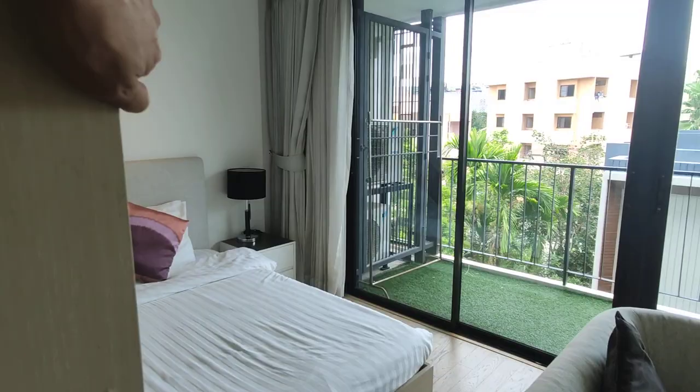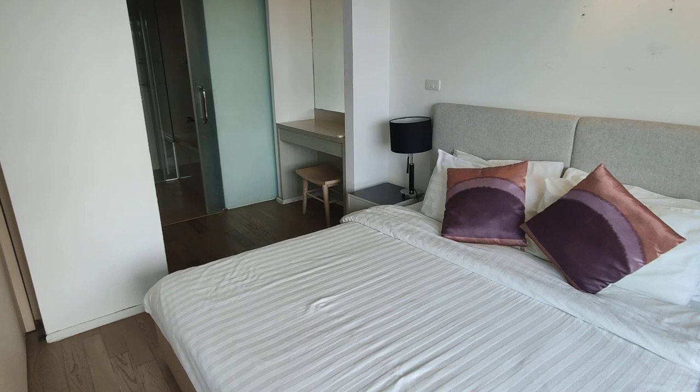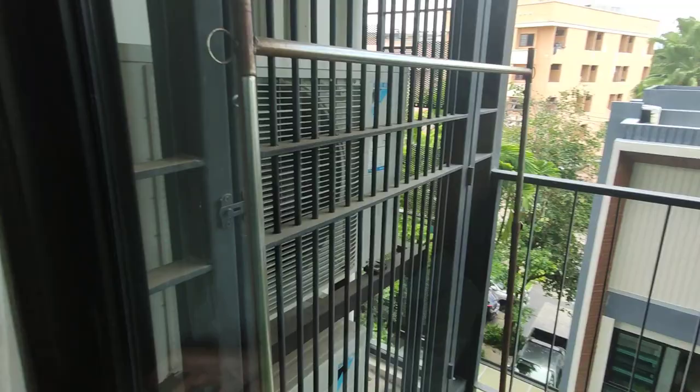So this is the bedroom area right over here. You have a table for your makeup — a dressing table. And the bathroom is in there; there are two entrances to that. But let's check out the balcony area, which is really cool.